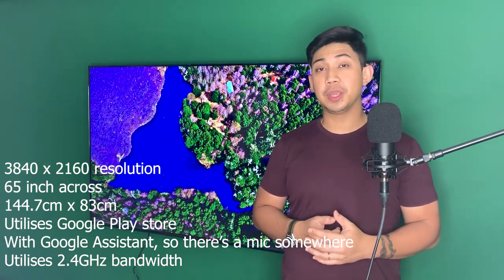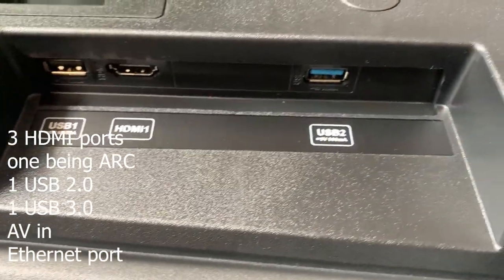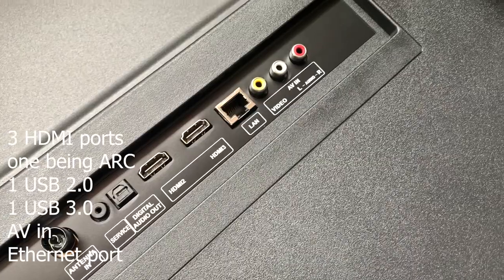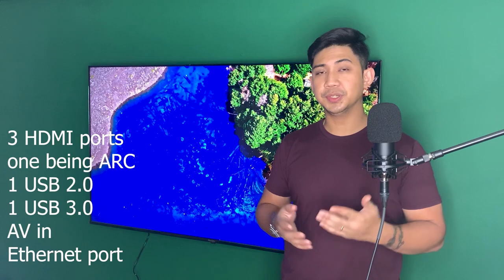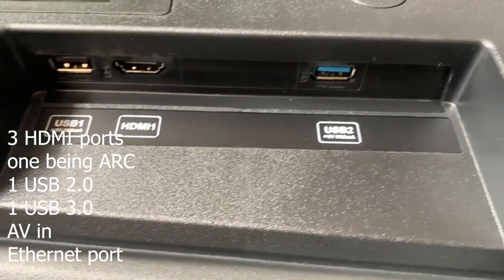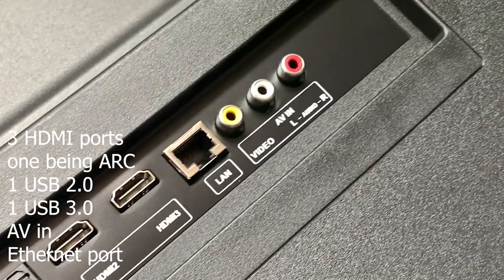It utilizes a 2.4 GHz bandwidth. For HDMI ports, there are three — one is ARC, and the other two are HDMI 2.2. The ARC port means you can plug in with one HDMI cable and enjoy both 4K video and audio without needing separate connections. It also comes with one USB 2.0 port as well as 3.0 Ethernet ports, plus the usual TV connections. And if you're looking for faster streaming, the Q65 has an Ethernet port as well.